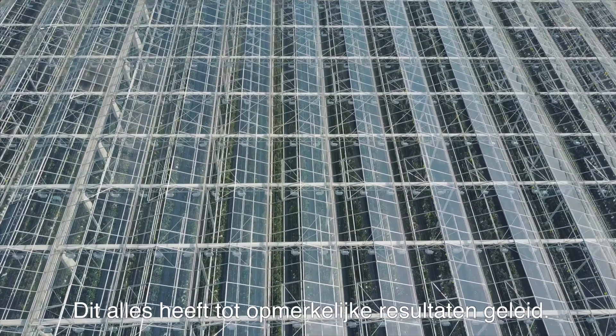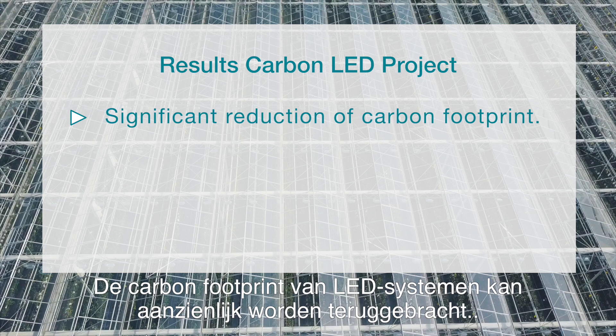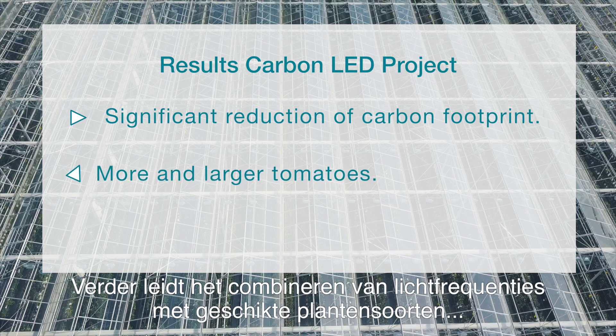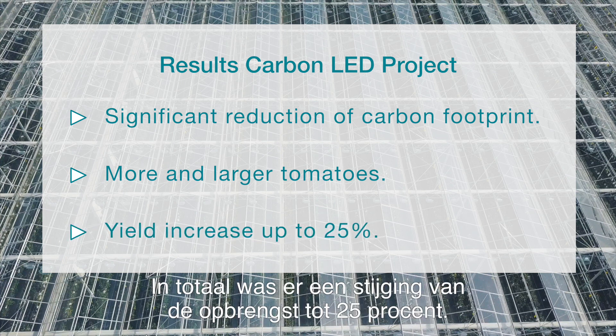All of this has produced stunning results. The carbon footprint of LED-based production systems can be reduced considerably compared to conventional lighting systems. Furthermore, combining the spectrum of the LEDs with the most suited plant variety resulted in more and larger tomatoes. On the whole, yield increased by up to 25%.